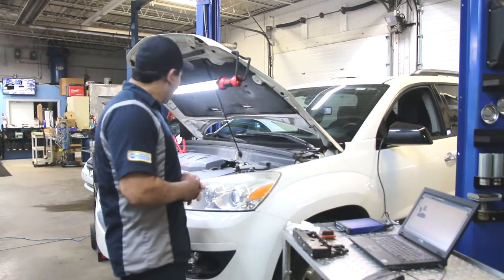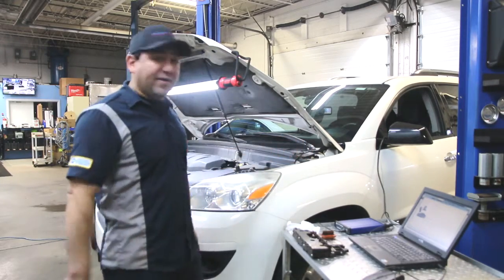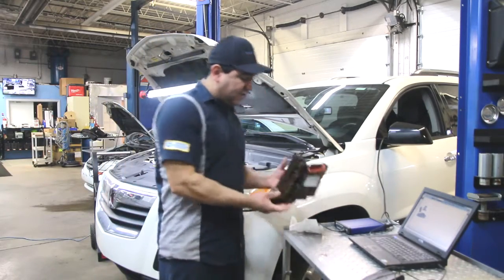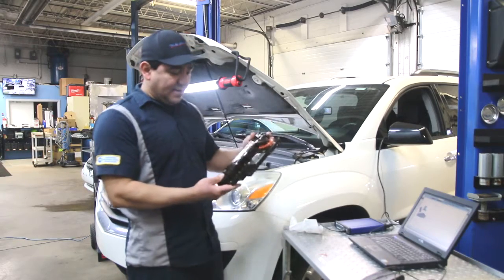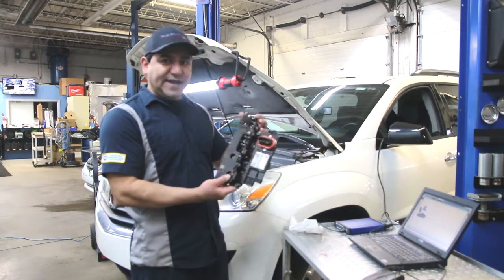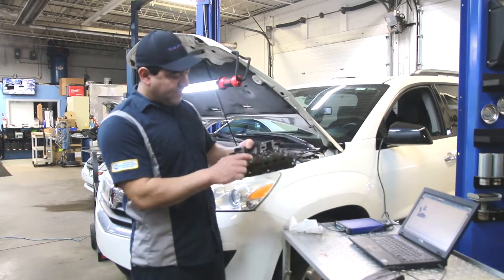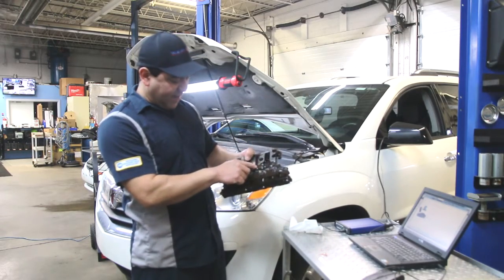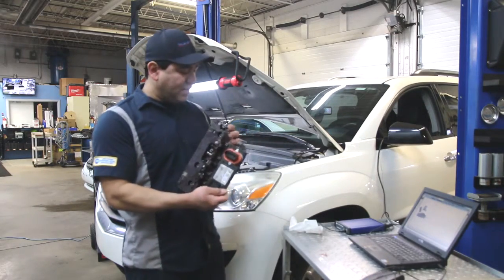We're going to use this as an example. This is a 2007 Saturn Outlook and the transmission control module had to be replaced. This is inside the transmission behind the side cover — it's also called the Tecum. It has all the solenoids. What happened with this one is the pressure sensors right here went bad. So it has a built-in computer, and once this goes in it has to be programmed.